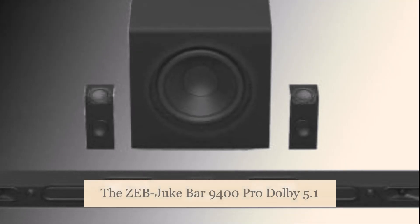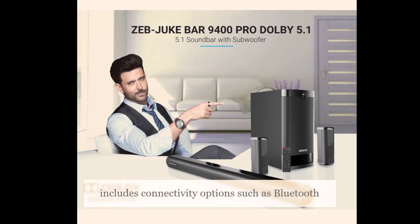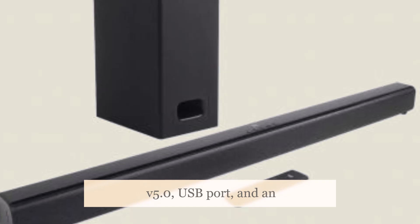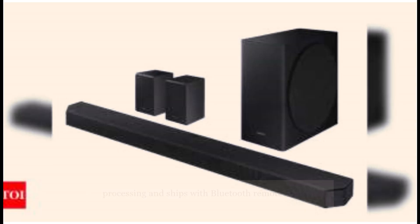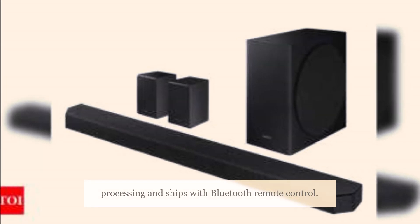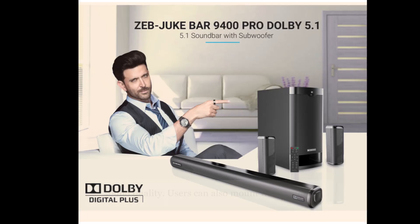The Zeb Juke Bar 9400 Pro Dolby 5.1 includes connectivity options such as Bluetooth V5.0, USB port, and an HDMI port. It supports Dolby digital sound processing and ships with a Bluetooth remote control. The soundbar features a multi-driver setup to provide balanced sound quality.